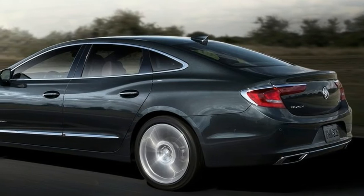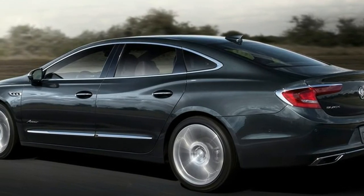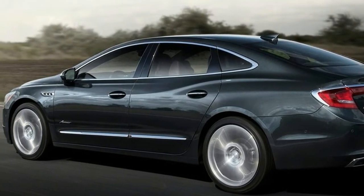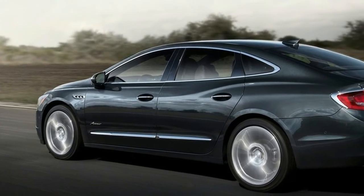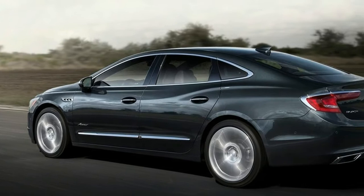Like the Enclave Avenir, the Buick LaCrosse Avenir's design details were channeled from award-winning concept cars for a more dramatic look, expressed through a unique three-dimensional mesh upper and lower grille paired with chrome wings.